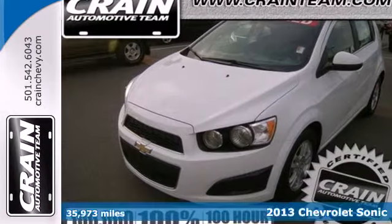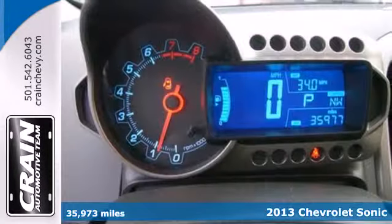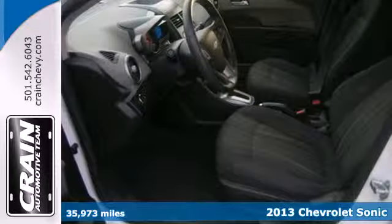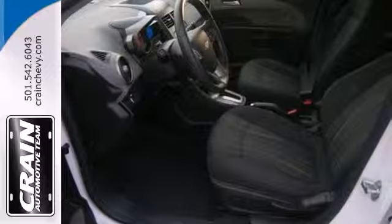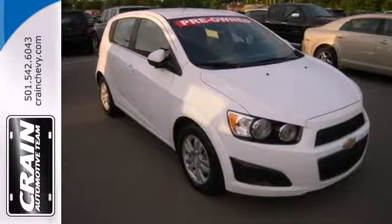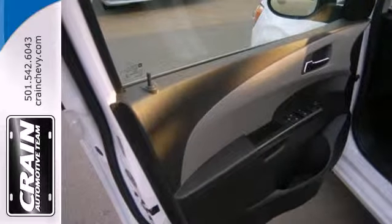It's a 2013 Chevrolet Sonic. Enjoy up to 40 miles per gallon in this fuel-efficient subcompact. This translates into more money in your pocket and more time enjoying this vehicle's keyless entry, steering wheel-mounted audio controls, and stability and traction control.